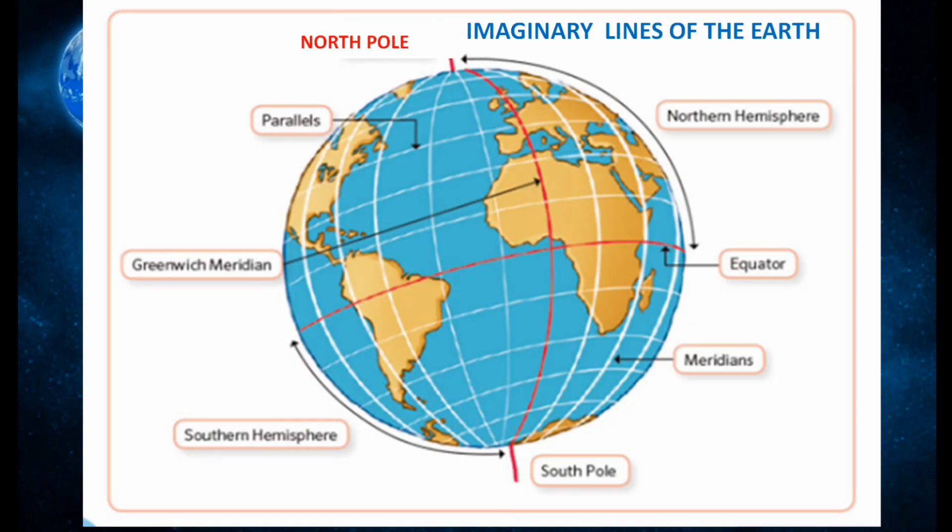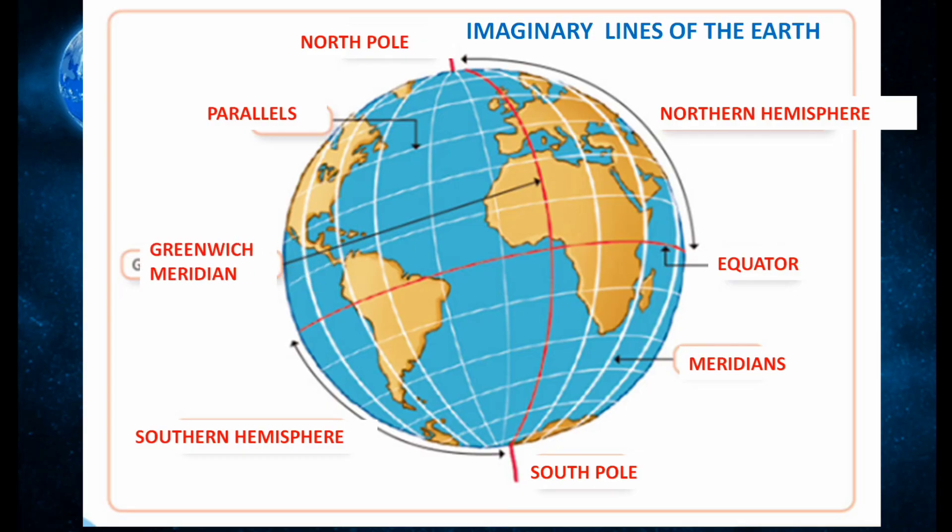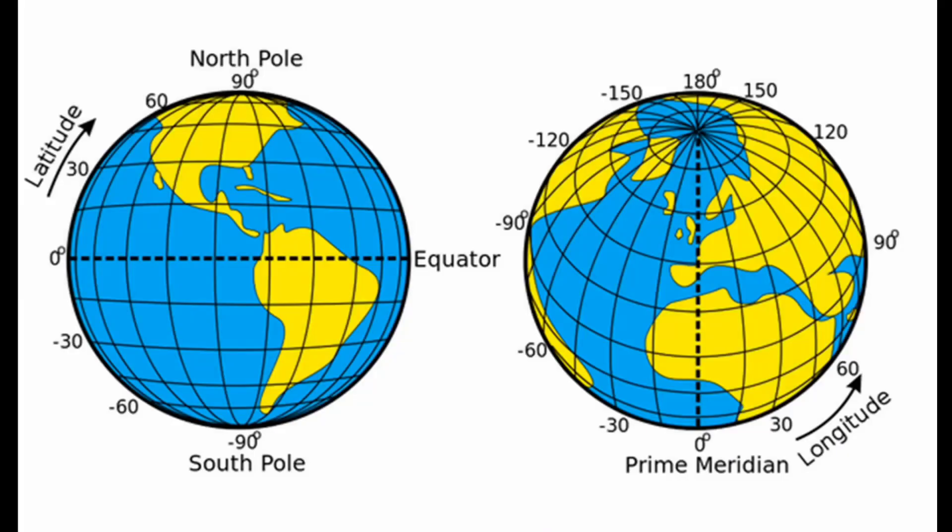Here in this image, we can see the imaginary lines of the earth. The topmost point is the north pole and the bottom point is the south pole. The imaginary line passing through the center of the earth horizontally is the equator, where the temperature will be high. Above the equator towards the north pole is the northern hemisphere, and below the equator towards the south is called the southern hemisphere.